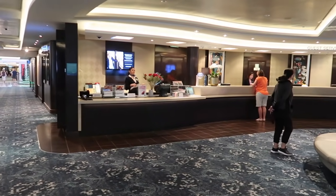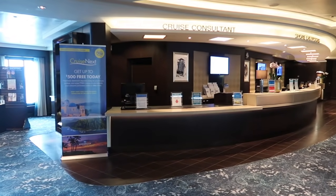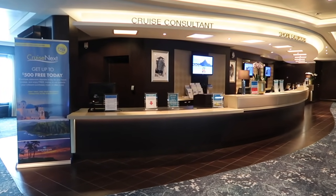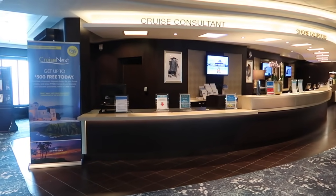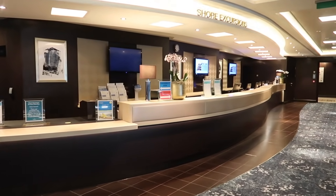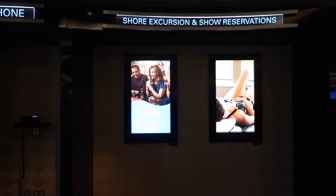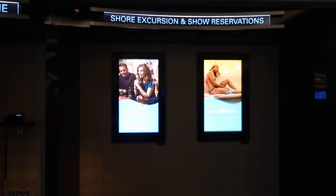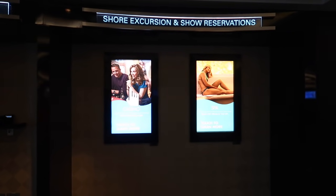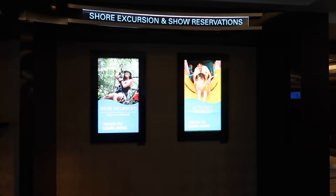Also here is the guest services desk and the cruise consultant — this is where you get your Cruise Next certificates for Norwegian — and of course the shore excursions desk. There are also touch screens all around the ship. You can see above them it says shore excursions and show reservations, so you can make a lot of your choices right here with just the touch screen without having to wait in line.